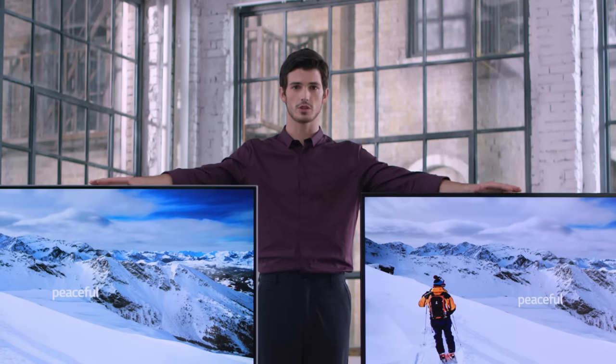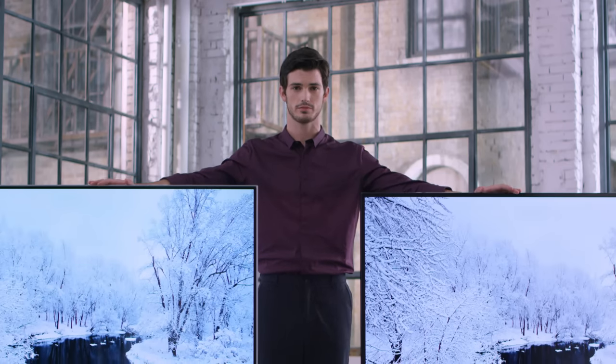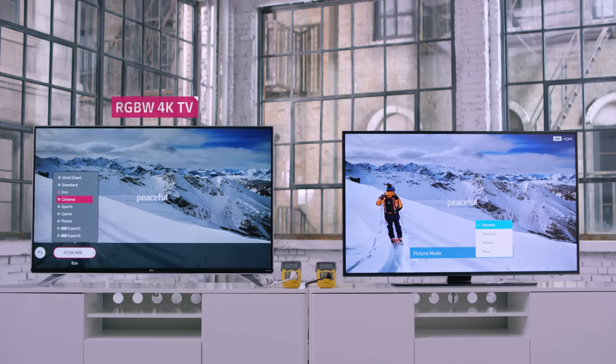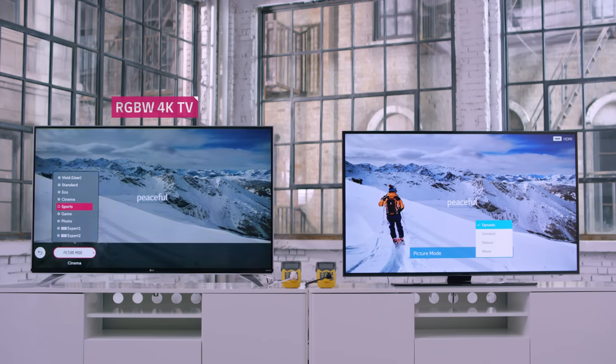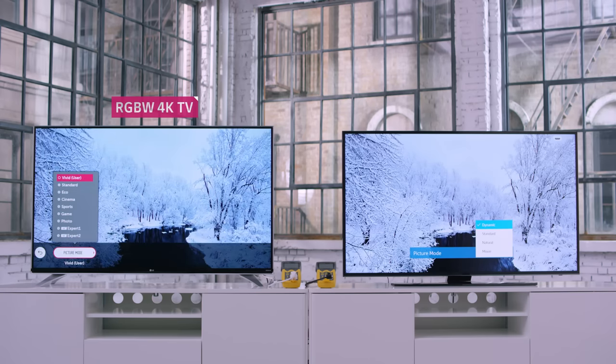We've taken the remotes and set both TVs to their optimal picture mode. For the RGBW 4K TV, the available modes are Vivid, Standard, Eco, Cinema, Sports, Game, and Photo. On this TV, Vivid appears to be the best.